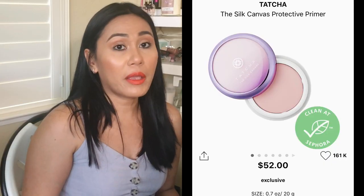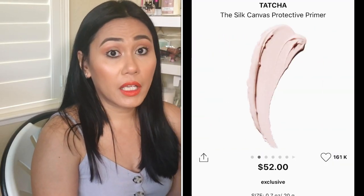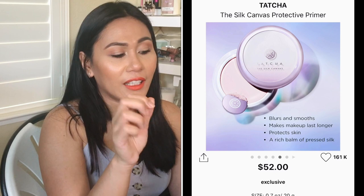The Tatcha Silk Canvas Protective Primer is $52 and it's an expensive, high-quality brand that everyone raves about. It's clean at Sephora. I've watched people with oily and dry skin all love it, so I feel like it's magic. I don't usually like primers, but this one's getting my attention — it blurs, smooths, and makes makeup last longer. It even comes with a little silver tool so you don't have to put your fingers directly into the product.